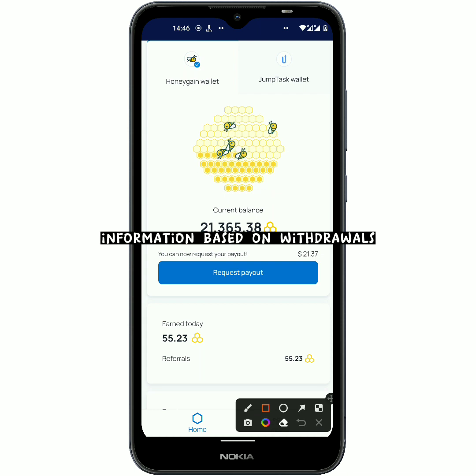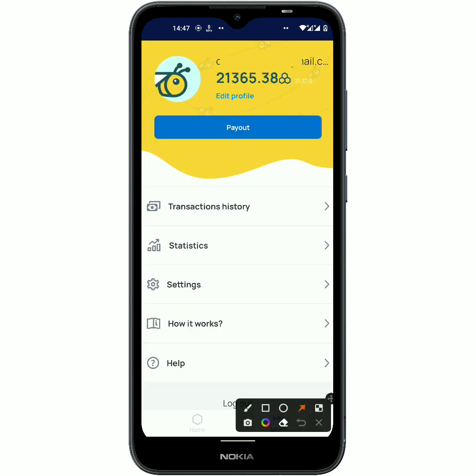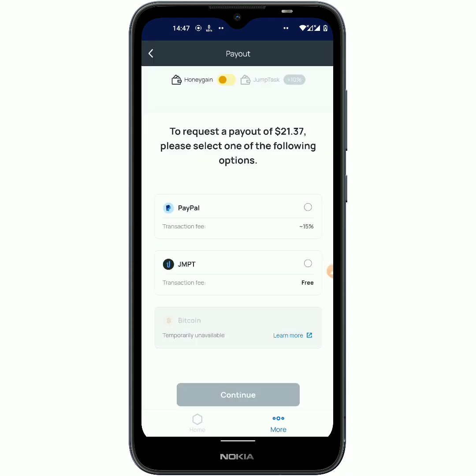Now it is time for me to request a withdrawal. In order to do that, I am just gonna come right here to 'Request Payout,' or I can come down below and click on 'Request Payout.' So now it is gonna take you right here — I have made a couple of videos on this platform introducing different updates.